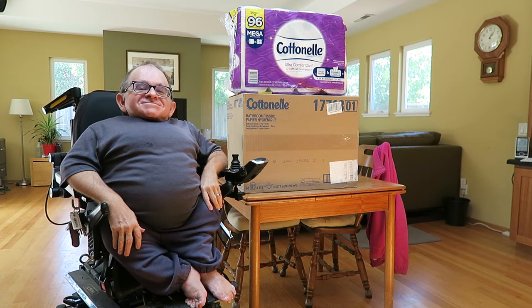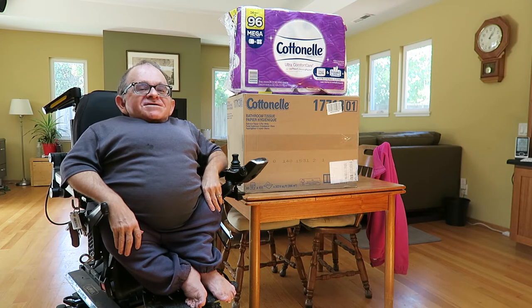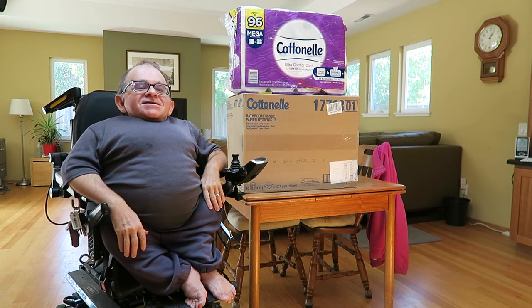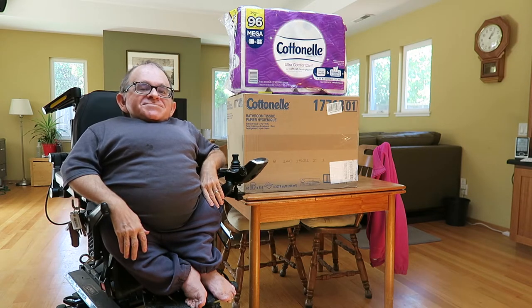Hey friends of the internet, today we're back with another pandemic topic. Today's topic is toilet paper. As many of you may have experienced in the early parts of the pandemic, people were not able to find toilet paper. We were among those people — we managed to get by but we never had a big supply of it.